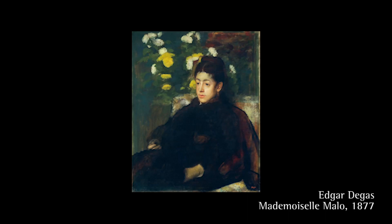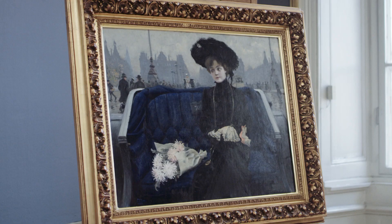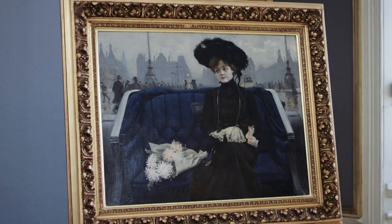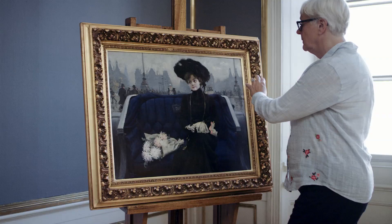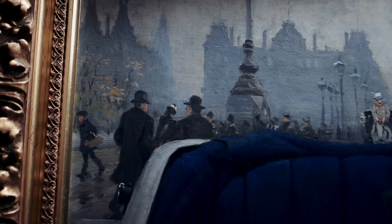Inspired by French art and perhaps more particularly by the painter Edgar Degas, Fischer has framed the image so that the young woman is positioned surprisingly close to the viewer. At the same time he uses fleeting brush strokes and influences of light that reminds me of the impressionists. This influence can also be seen in the painting's distinct Parisian mood.